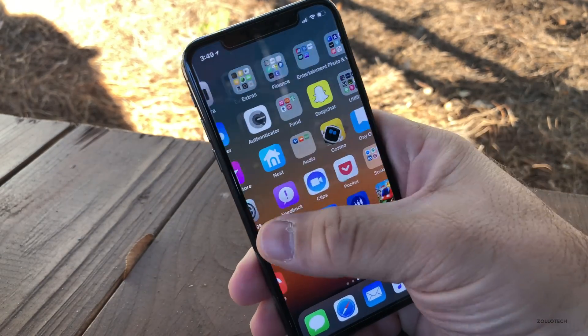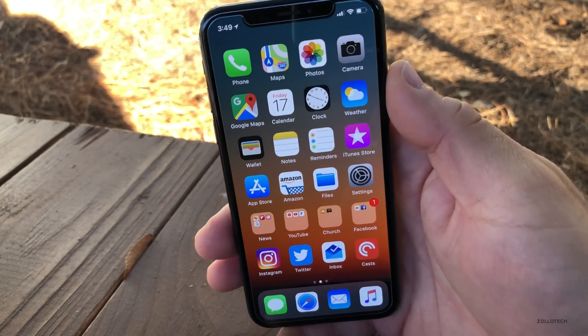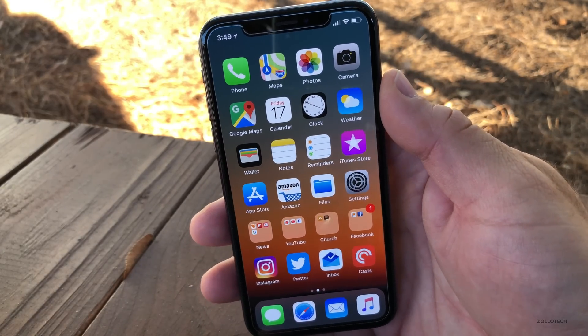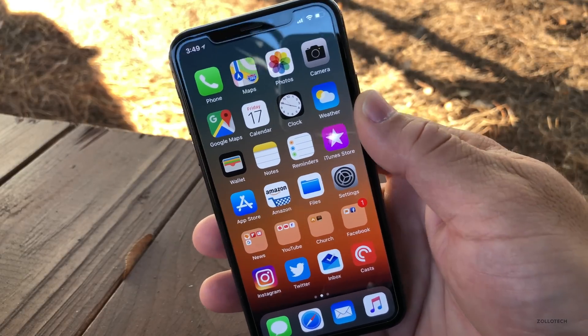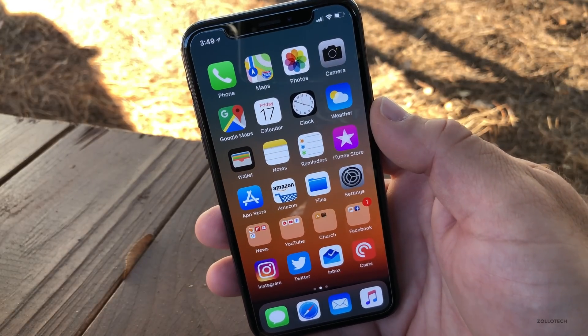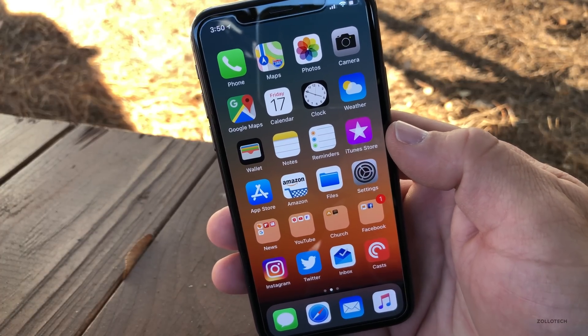Nothing's changed, everything's working the same. I haven't found any icons that are different or anything like that, so I don't really know what specifically is in this, and Apple doesn't specify anything new as far as that goes. There's no new iMessage in the cloud or anything like that — maybe we won't see that until next year or iOS 11.3.